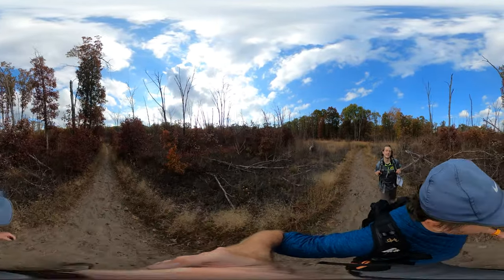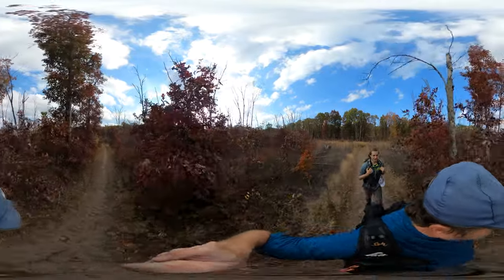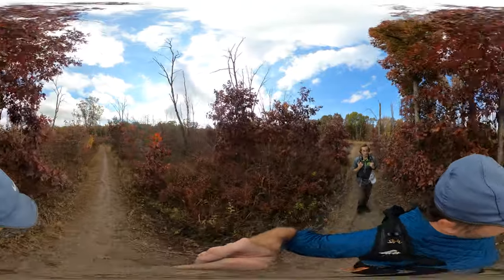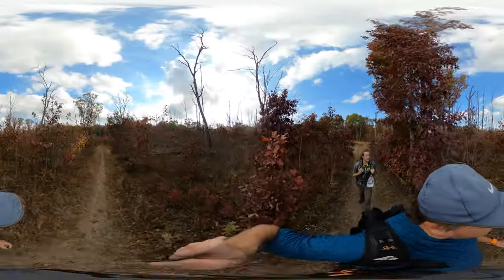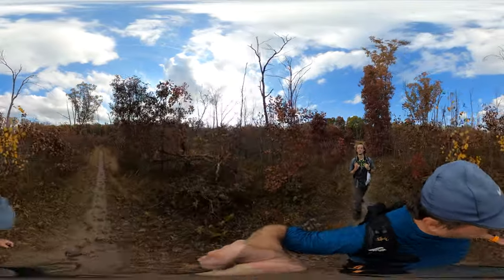We've been hiking on sand, and that's a lot more taxing than just pavement or grass. So, getting a little worn out, but definitely pushing through.